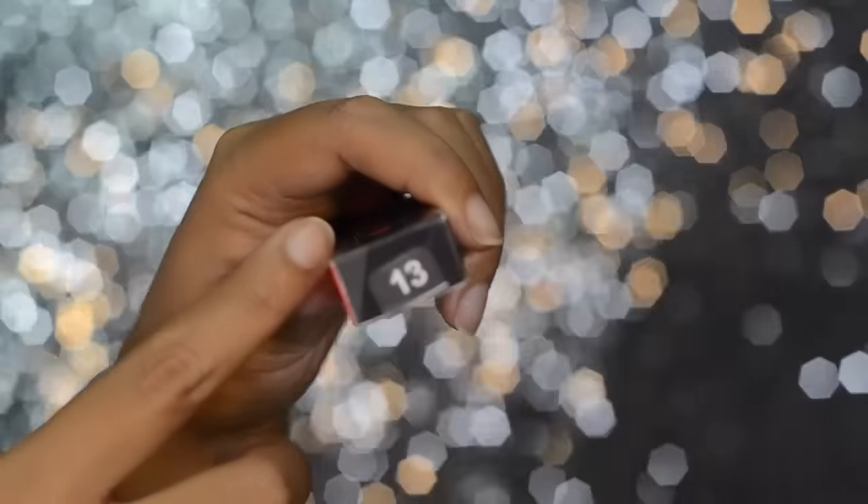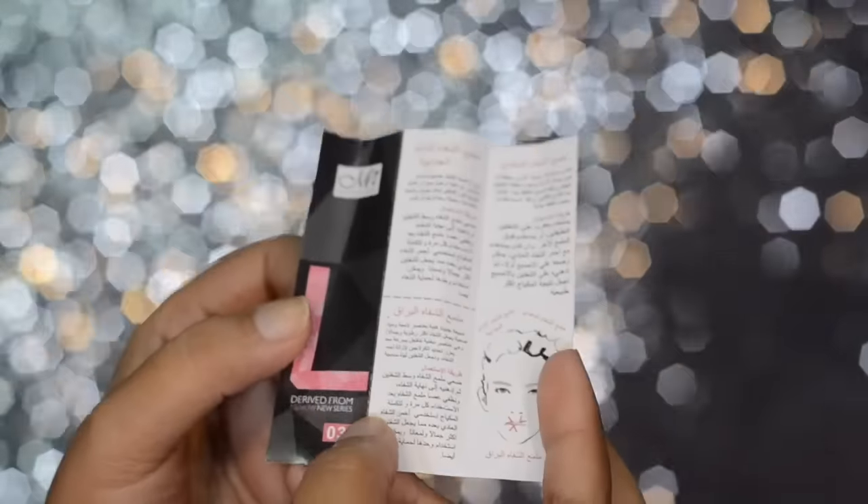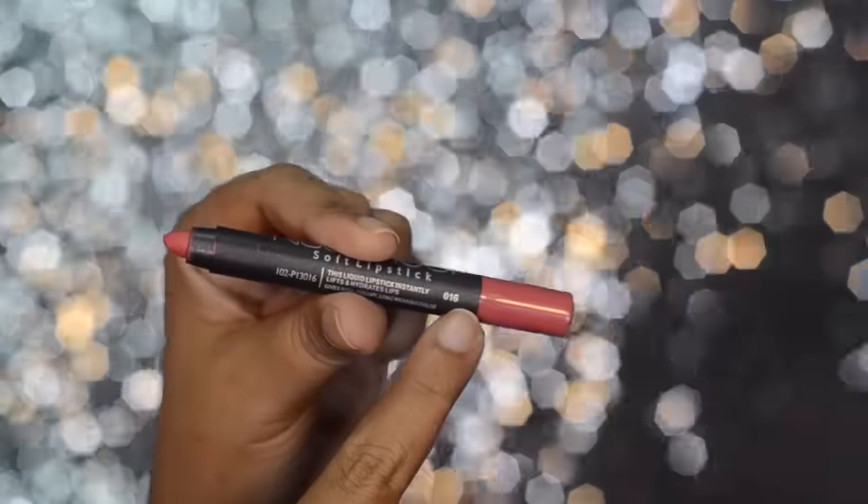Overall this product is really amazing because considering its price, it's really cheap and you get a high quality product — very pigmented, very opaque, and it's really kiss proof. It doesn't transfer, but do not eat or drink because it will come off. For me that is just okay because this product is really cheap.